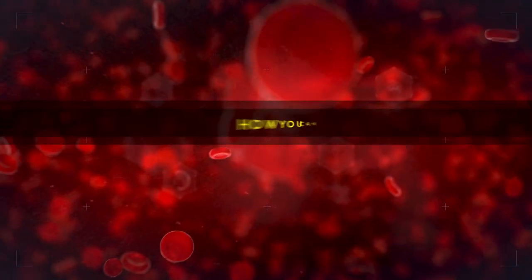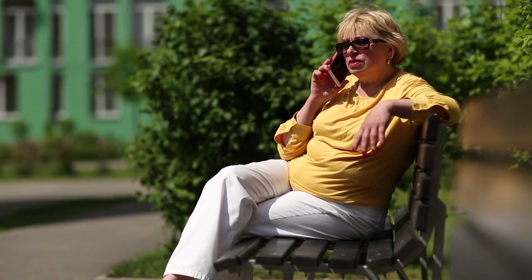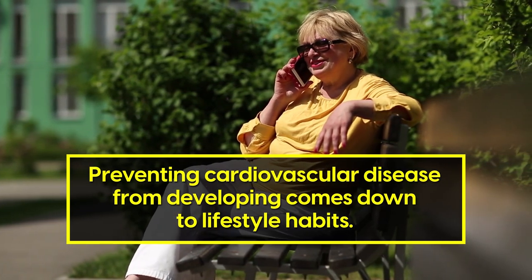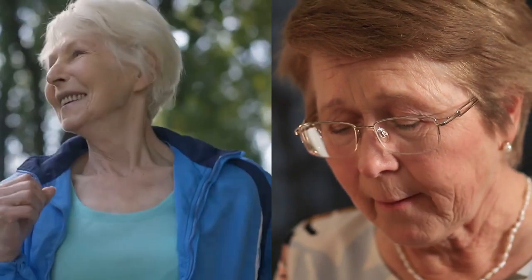And now, let's explore how you can reduce the risks of developing cardiovascular disease. This may be obvious to you by now, but preventing cardiovascular disease from developing comes down to lifestyle habits. That's right, being more physically active and embracing a healthy diet can significantly reduce your risks.